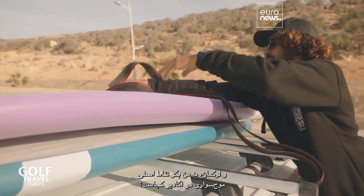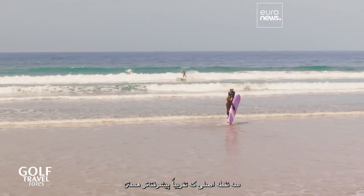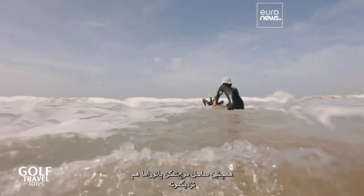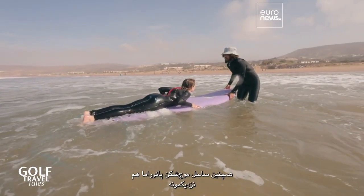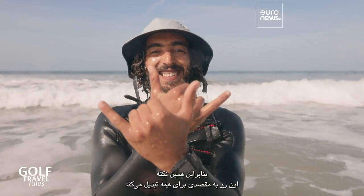Where are the main surf spots in Agadir? There are three main spots that are more advanced: Killer's Point, Mysteries, and Anchors. And there's also the beach break Panorama close by, which is for beginners. So that's what makes it a destination for everyone.